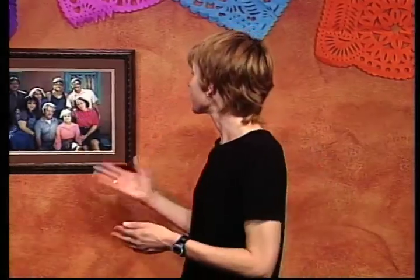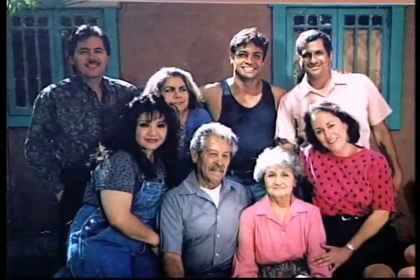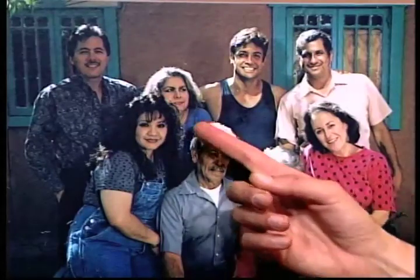If you've been with us before, you'll remember the Sierra family. The Sierra family consists of grandpa and grandma and their six adult children. In this episode, we'll be looking particularly at two of those children, Lisa and Vicky.